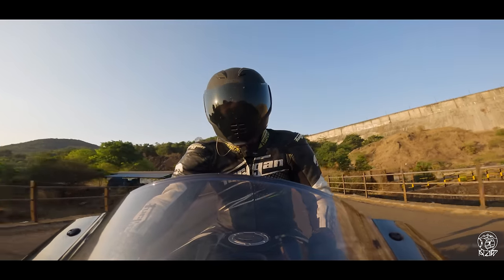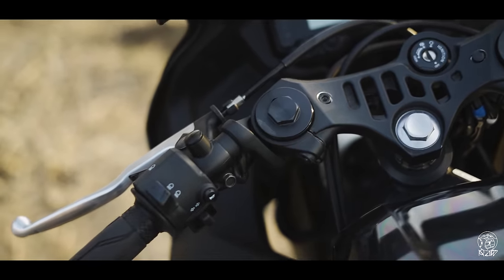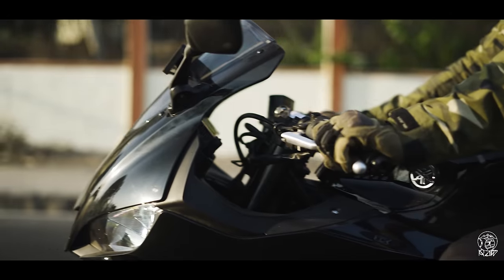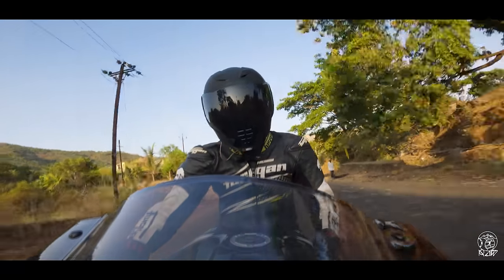And lastly, I cannot believe that the R3 in this day and age still doesn't get a slipper clutch, which not only means the rear wheel hops around quite a bit under aggressive downshifts, but the clutch is also quite heavy to operate, which can be a real pain especially when riding around in the city.